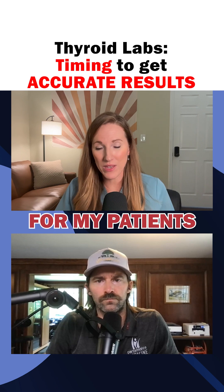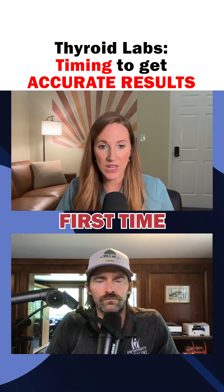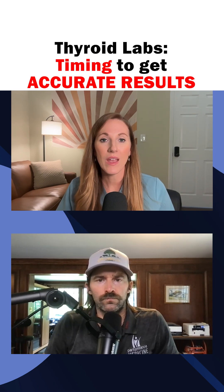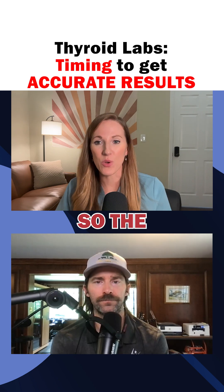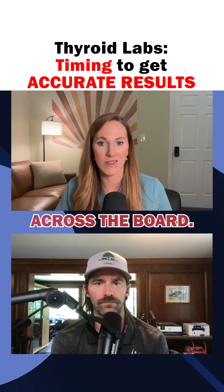What I do for my patients is I just keep it consistent. If the very first time we drew your thyroid labs you had taken your thyroid medicine and we drew it at two o'clock in the afternoon, then I want to keep it about the same. That way I have an equal comparison each time we look at it. The absolute number one priority is just keep it consistent across the board.